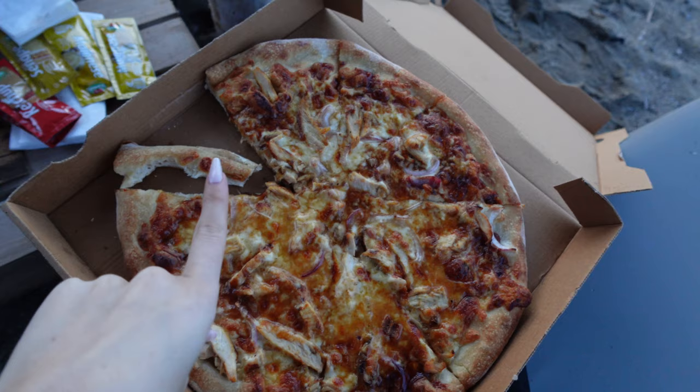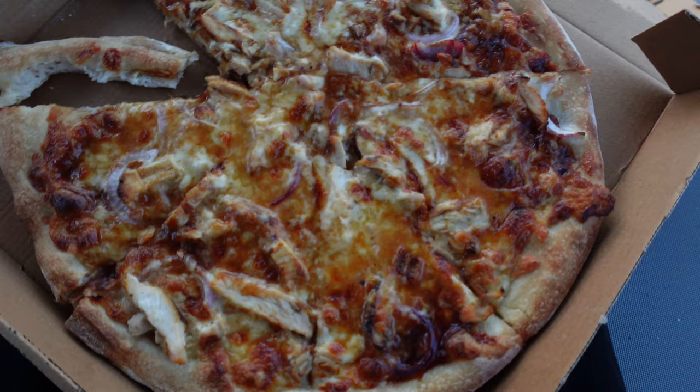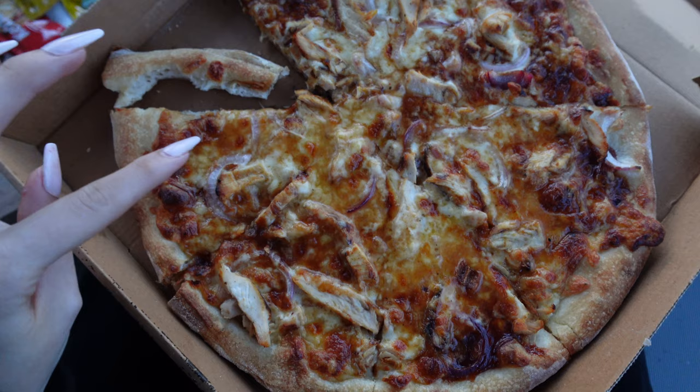I have already had a slice so my taste test isn't a first impression, but the pizza is absolutely delicious. Look at that cheese pull! It's got onion, chicken, barbecue sauce and cheese. The onion's a really nice addition. You can tell it's a pizza oven one — I've got a pizza oven at my house so I'm a bit of a connoisseur.